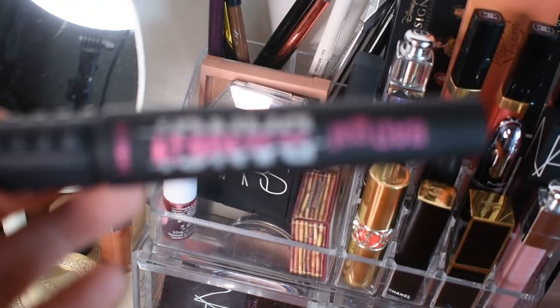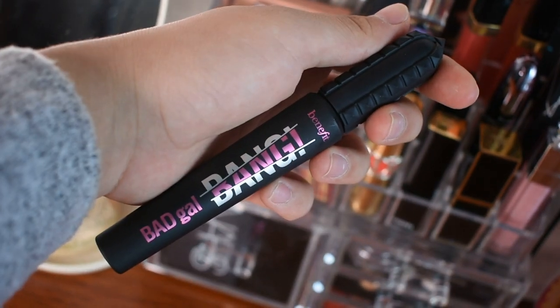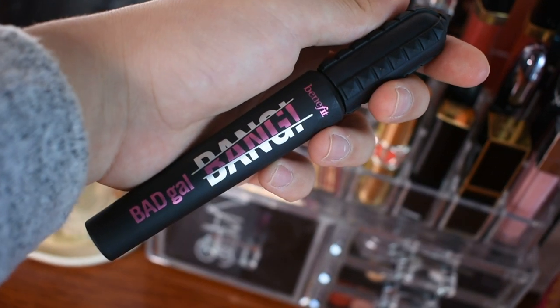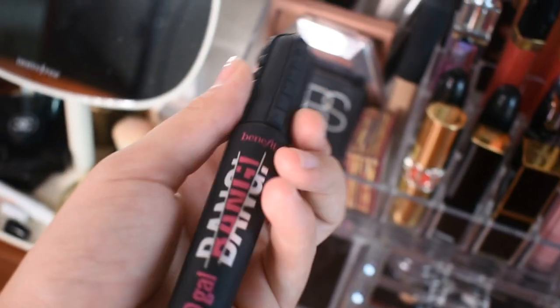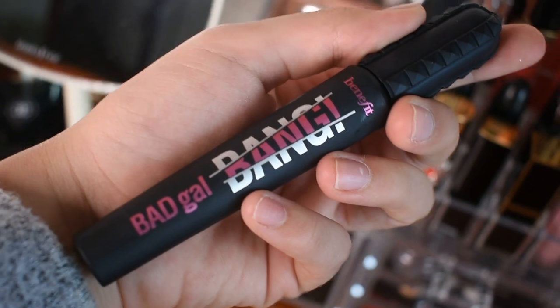This is Bad Girl Bare Mascara from Benefit. Honestly, I don't like the mascara so much — this is a volumizing mascara and the one I need is a curling mascara. So I apply this and my lashes fall down. But even so, I keep using it because I like the brand Benefit. I love their brand very much.